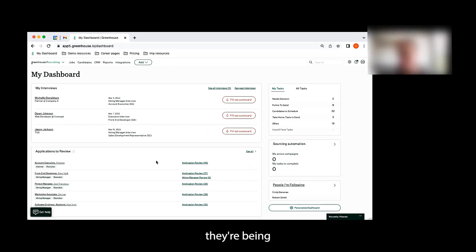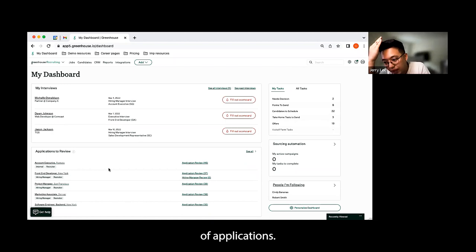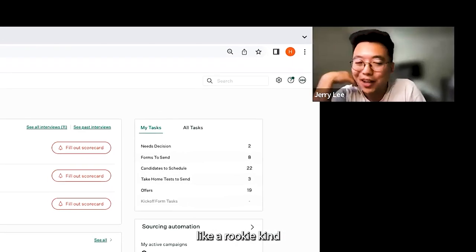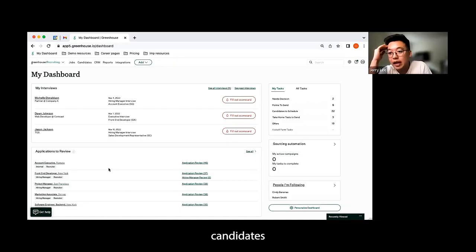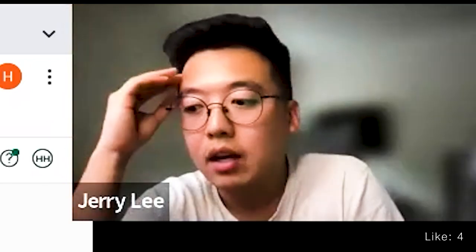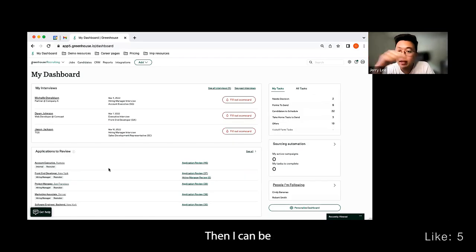We get hundreds of applications and I would love to be able to prioritize them. We have a scrappy way of prioritizing candidates on our end, but I'd love to see if there's some model-driven approach — even if the ATS could do keyword scanning or ranking — so I can look at candidates from a descending view.